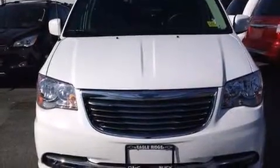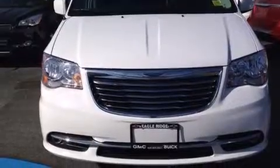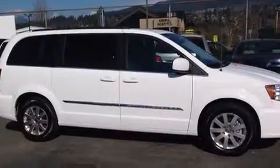The 2014 Chrysler Town and Country. Under the hood you'll find a six-cylinder engine with more than 270 horsepower, providing a smooth and predictable driving experience.